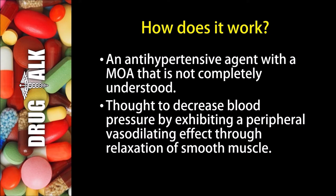So how does Hydralazine work? Hydralazine is an anti-hypertensive agent with a mechanism of action that is not completely understood. It's thought to decrease blood pressure by exhibiting a peripheral vasodilating effect through relaxation of smooth muscle.